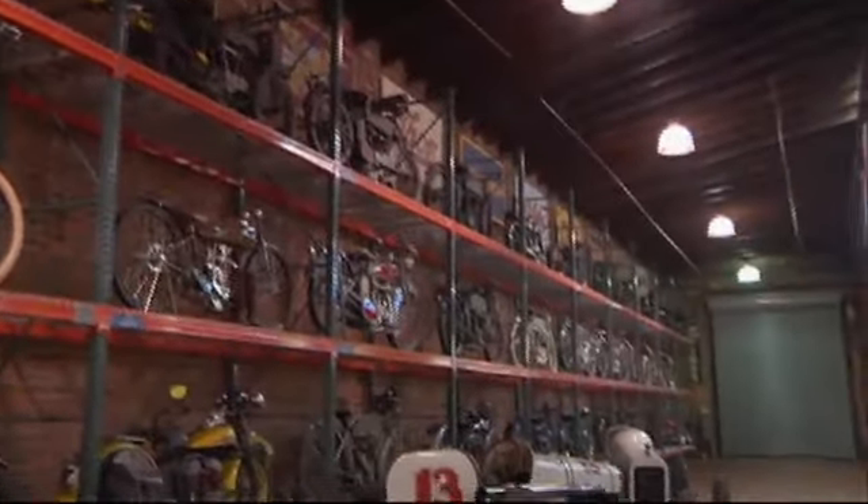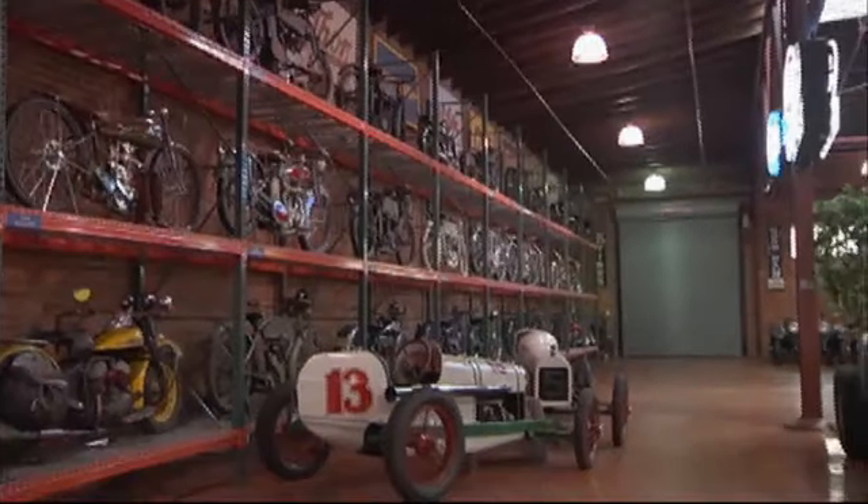It's good to hand this history down because there are future automotive designers amongst our kids today — we want to inspire them. People always come away saying, 'I didn't know it existed, I want to bring my friends.' And they do, again and again. We're very proud to have this collection here and share it with the world.